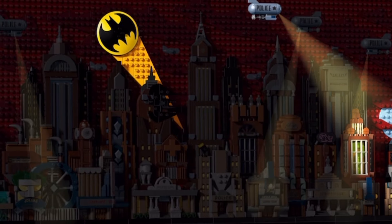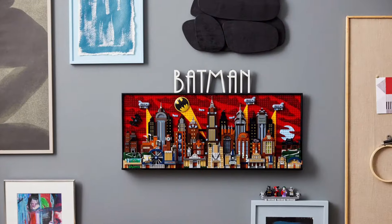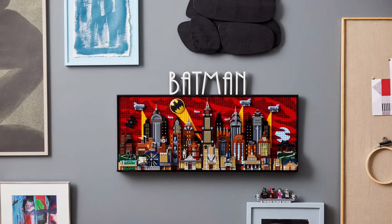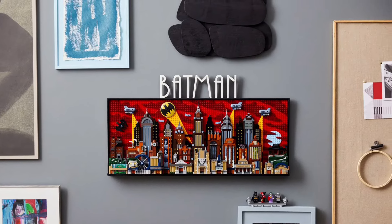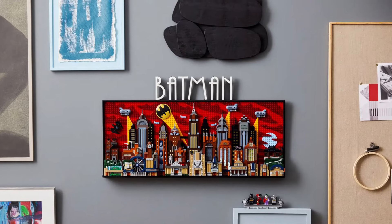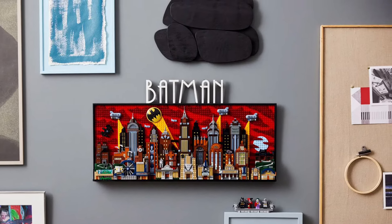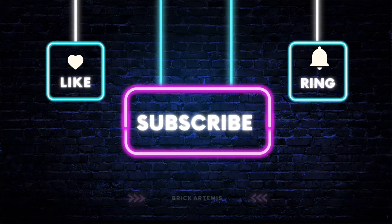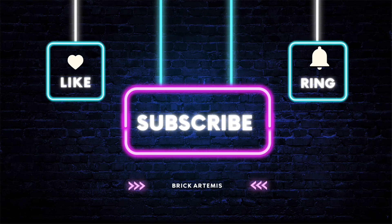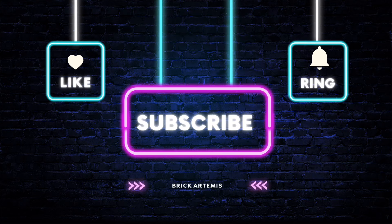Let me know in the comments if you're going to be getting this set, if this is your style, and what you'd like to see from the Batman Animated Series in the near future. Like the video, make sure to subscribe if you enjoyed the content, and hit that notification bell so you know when the next videos are coming. Until next time, keep breaking.